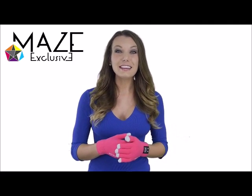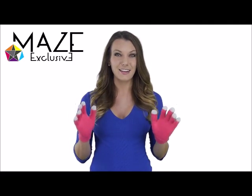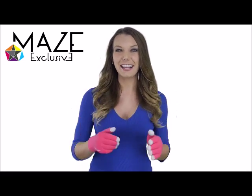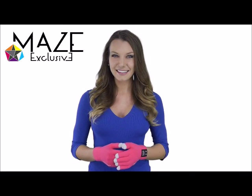You can get these Bluetooth Smart Winter Gloves with built-in Siri today, available at Maze Exclusive. So keep your hands warm this winter and get your gloves today.